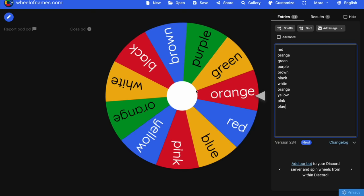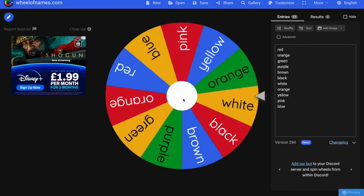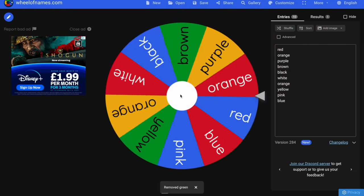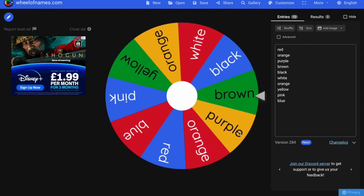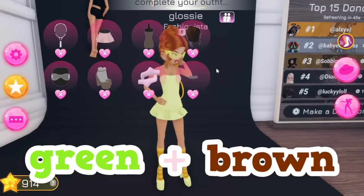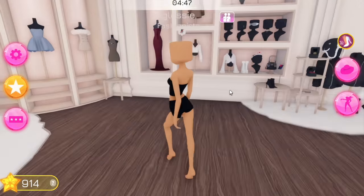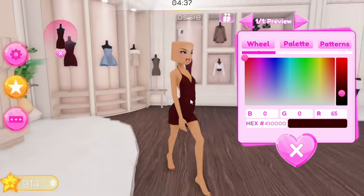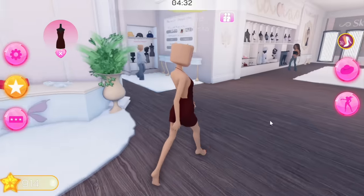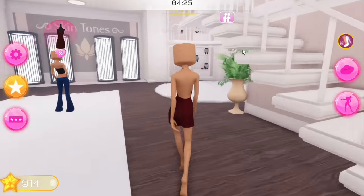One more round - I added all colors back to the wheel. We spin and get green, then brown! Green and brown, and the theme is sad day. I have the urge to dress as a tree! Maybe we could do someone wearing a green dress with brown mud splattered on it that's ruined their day and made them sad. I'm not sure how to do that effect though.